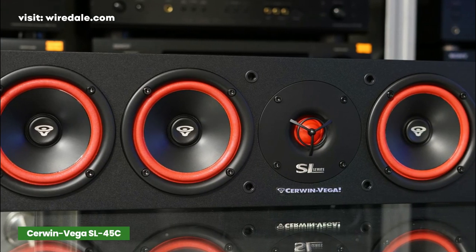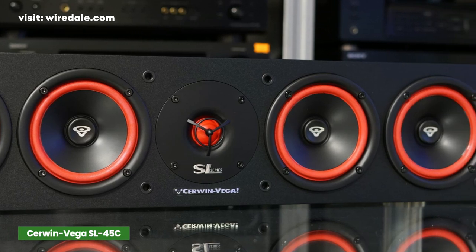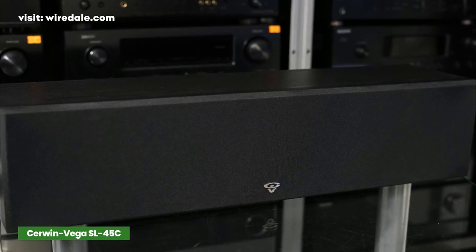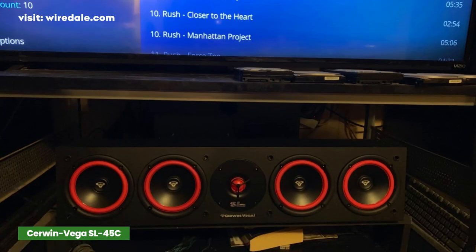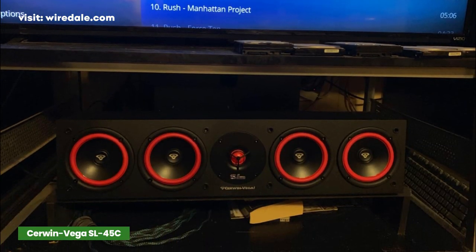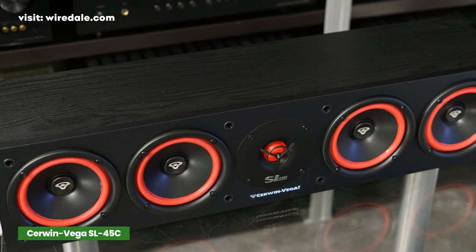Cerwin-Vega has been the worldwide leader in loudspeaker design for over five decades. The SL-45C is a bit cheaper than some of the other speakers listed so far. The center channel delivers incredible mid-range clarity and supports vocals and effects in a new dimension. The SL Series brings their legendary power and excellent sound quality in an all-new design.